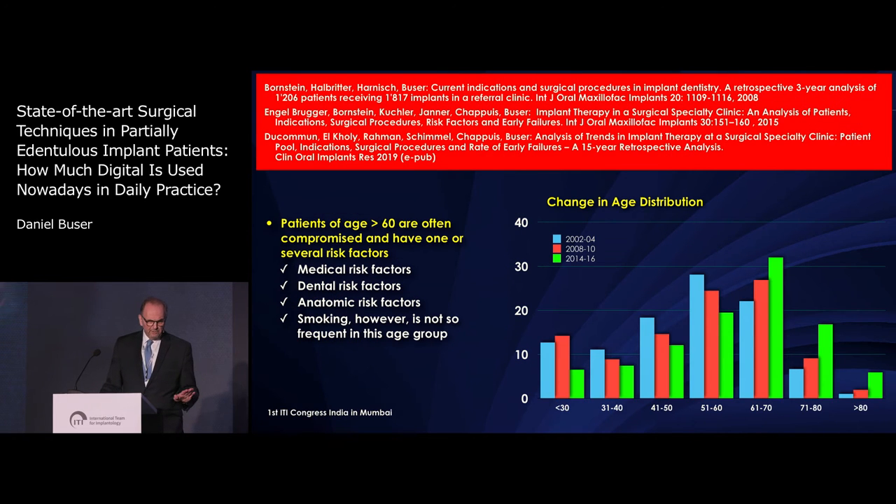When we looked at our patient pool, we published now three times an analysis, and the most significant finding is that the age of our patients is increasing every year and the baby boomers are taking over. The median age last year was 63 years, and we treat more and more patients age 70, age 80, even sometimes age 90 with implant therapy. So the treatment of elderly patients will become a really hot topic in certain countries like Switzerland.